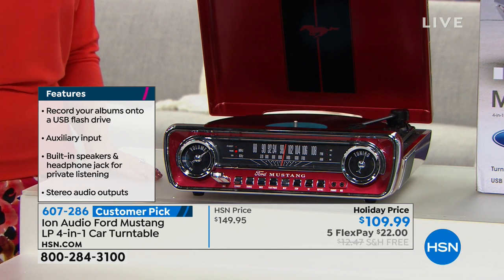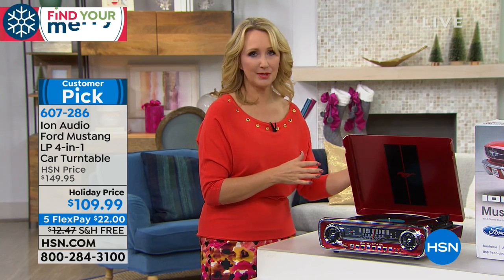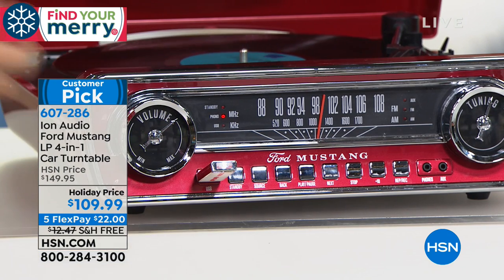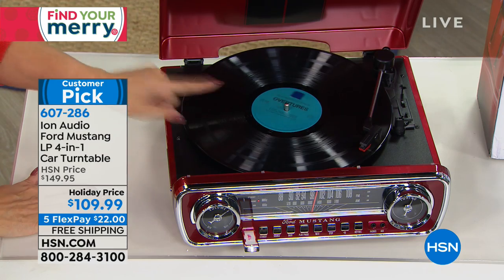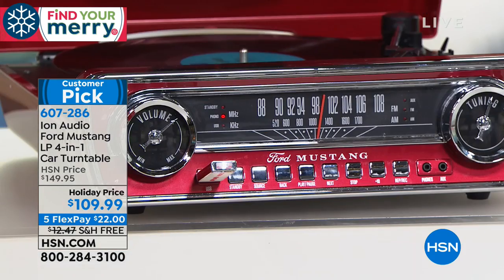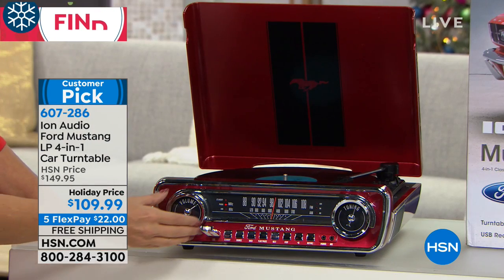It's emblazoned all over with Ford Mustang labeling — big emblem on top. The dial looks like a classic car dashboard with analog round dials. All three popular album speeds — 33⅓, 45, and 78 — all play here. You can also digitize and copy your records onto a USB drive, then take it to any computer to listen on an MP3 player or in the car. And at this price point, it has on-board stereo speakers — one on each side — with a built-in amplifier.